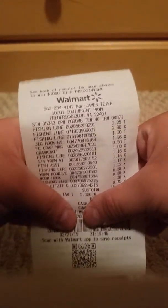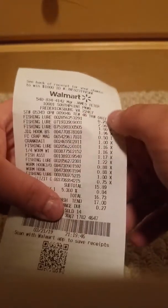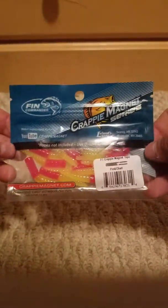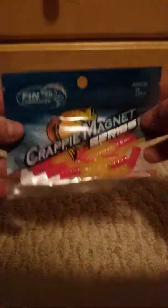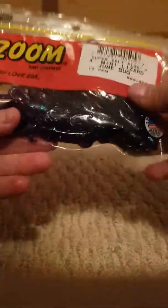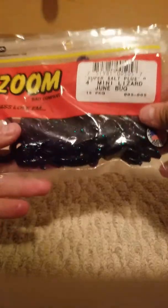First lure: Walmart got some amazing deals — nothing went over two dollars except for one item. First off, let's go with these crappy magnets. These typically are only three dollars, but I got them for only 50 cents, so I think that's pretty good. Next up, I needed some lizards, so I picked out some june bug mini five four-inch lizards — these will definitely be good in the new video.